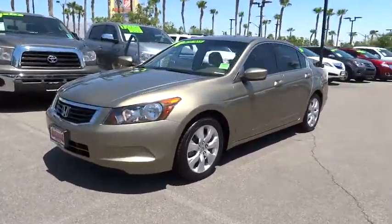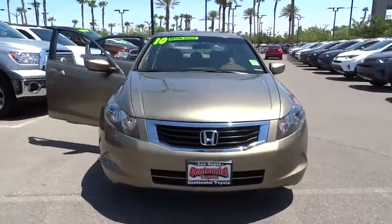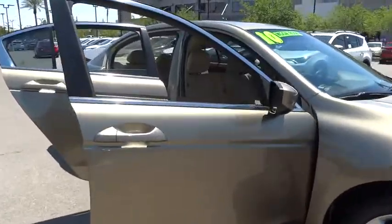Stability control. Traction control. Anti-lock braking system. Keyless entry. CD changer. Steering wheel audio controls. Moonroof. Power steering. Adjustable steering wheel. Cruise control.